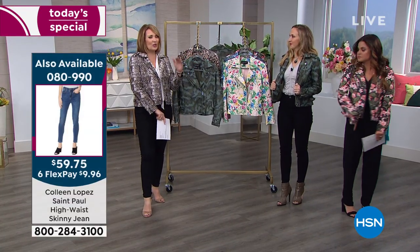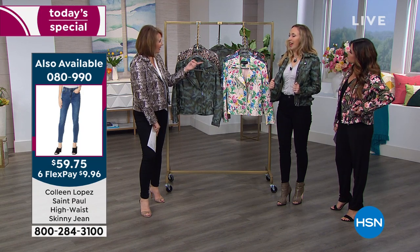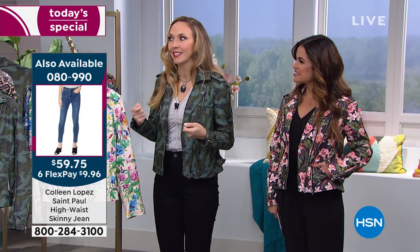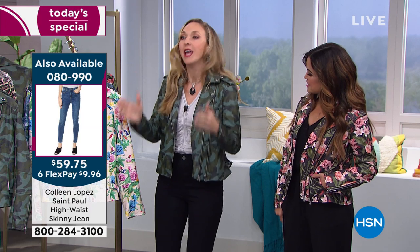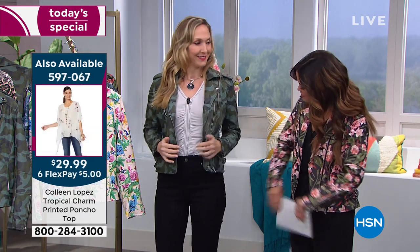A lot of times you see camo and it looks a little more casual. I've always liked camo, but I haven't really incorporated it much because I feel like it's a little too rustic. This to me is chic and rock star. It's camo chic, and it's beautiful up close. I do love the colors — the greens are a little more rich. It's a little dressier. It's so soft too.